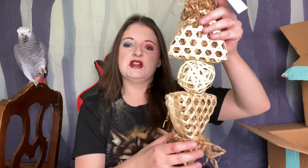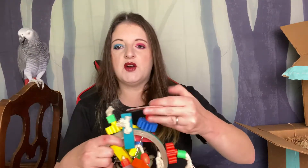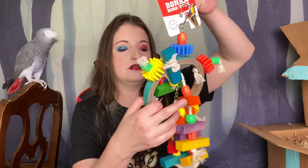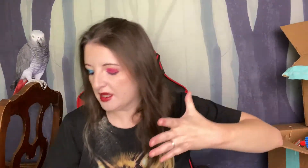I thought this one was pretty cool looking as well — you can also stuff treats inside here for him to rip out. It's not an option to have toys for your bird, it's a necessity, honestly. When they're bored and in their cage with nothing to do, these offer mental stimulation. I think mental stimulation is important for just about every animal with a higher IQ — your dog, your cat, your birds, rabbits — they all should be somewhat stimulated.